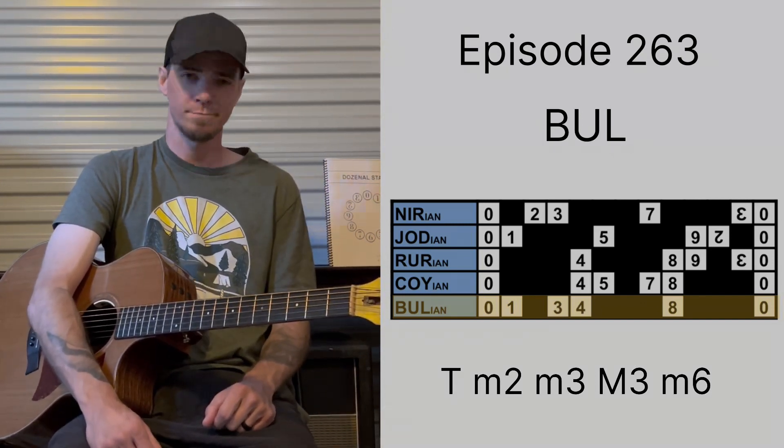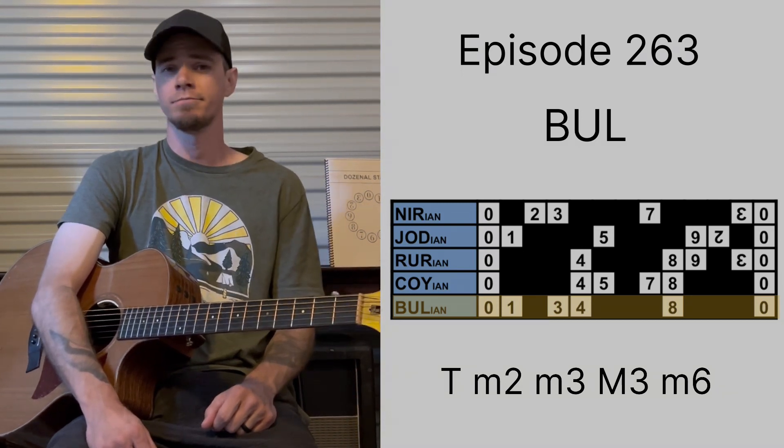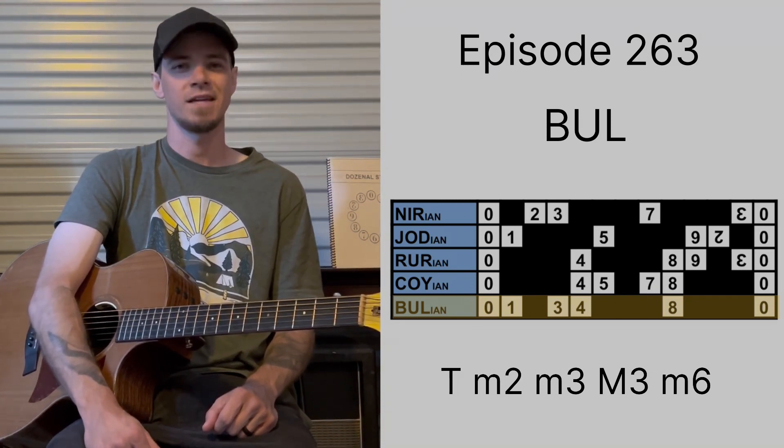Fun, wacky bunch. Not really reminiscent of any particular popular scale — just a wacky bunch of notes. And we did what we could. Catch you in two days.